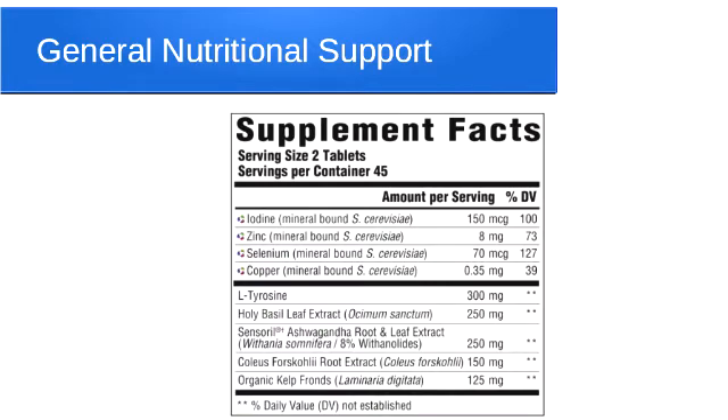This is one from another professional company, and we see the similar idea of iodine and selenium. Tyrosine is in a lot of these products — it's an amino acid and one of the building blocks of thyroid hormone along with iodine. We don't really have studies showing that supplementing with tyrosine will make you produce more thyroid hormone. Tyrosine is found in protein, so unless you're protein deficient, you're probably not tyrosine deficient. Some herbs include adrenal adaptogens like ashwagandha, and coleus or forskolin to stimulate the thyroid, and kelp as a natural source of iodine. This one has two different sources of iodine.